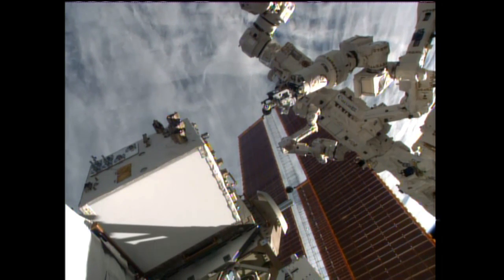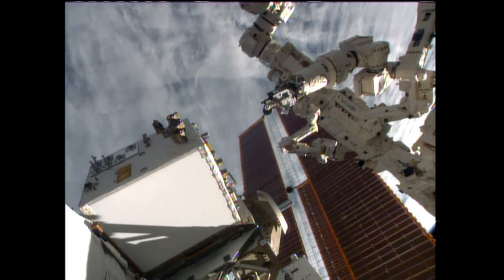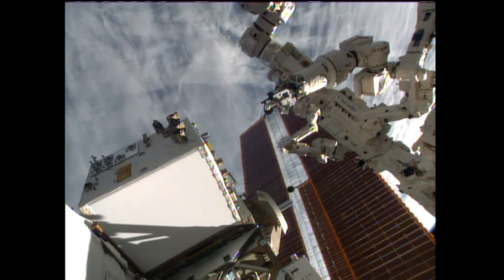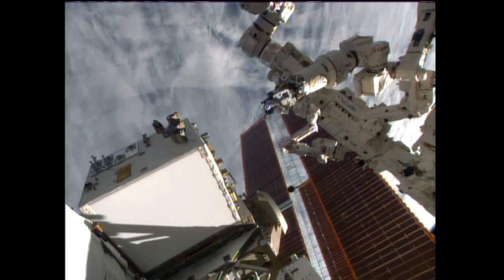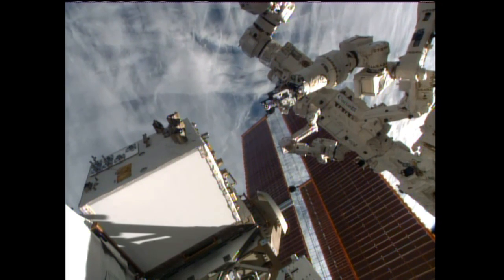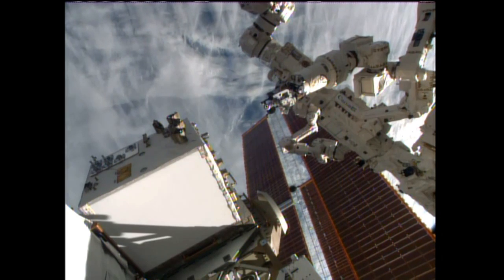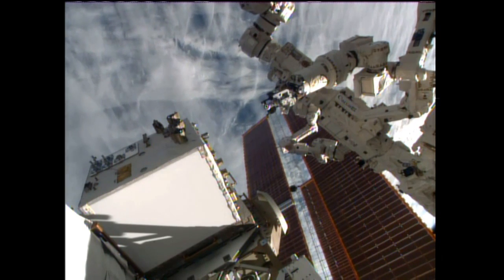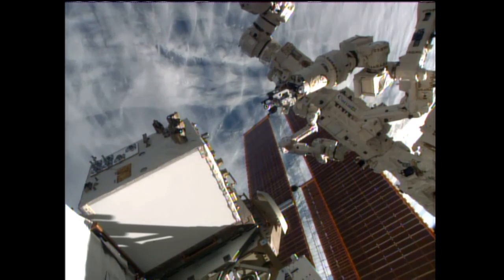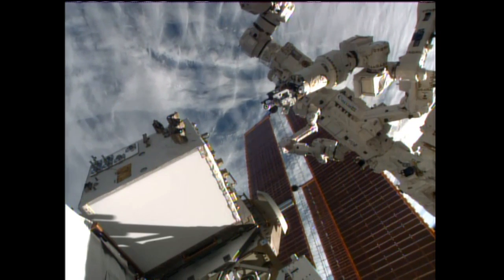Finally today, the crew has several crew Earth observation opportunities to take a look down at the planet below and take some photos if they have time. There's some flooding taking place in Saudi Arabia that they're going to be flying over, so they'll try to get pictures of that. There's also an impact crater in Libya that's fairly unusual because it's only about 2 kilometers wide — which sounds fairly wide, but for an impact crater it's really not all that large.